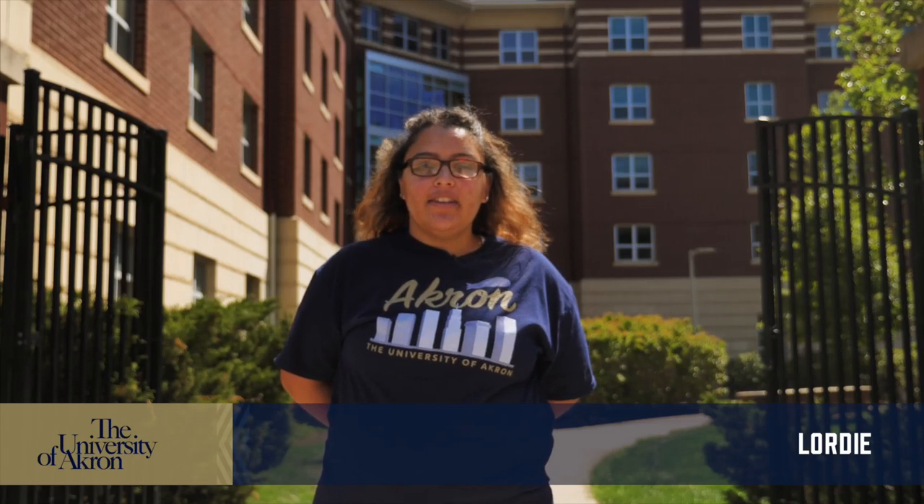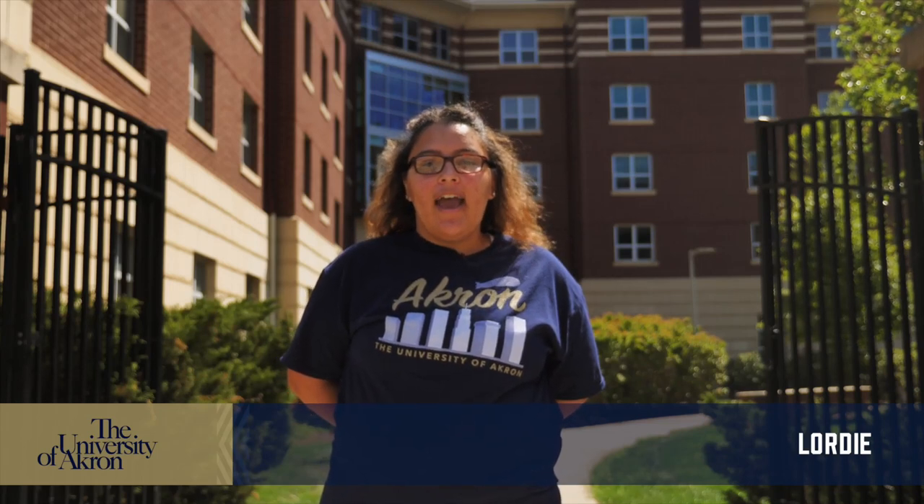Hi guys, I'm Lordi. I'm a senior here at the University of Akron. I have a major in accounting and a minor in Spanish. I'm pretty involved on campus — I work in our office of admissions and I'm also in a business fraternity called PSE. I also do intramural sports.